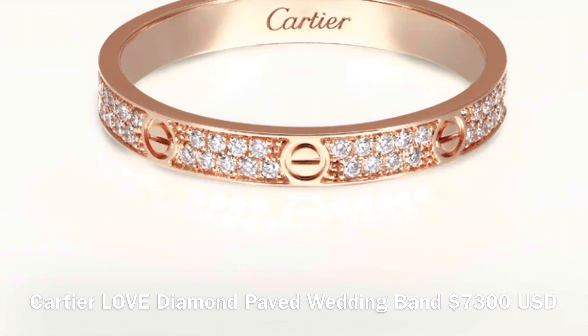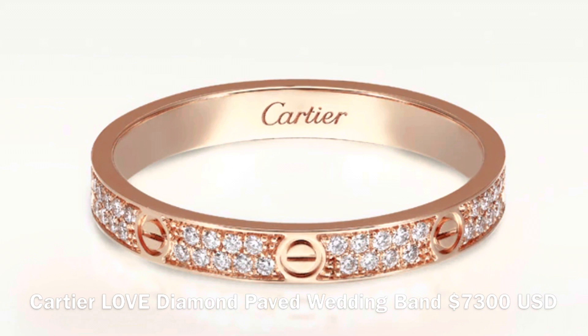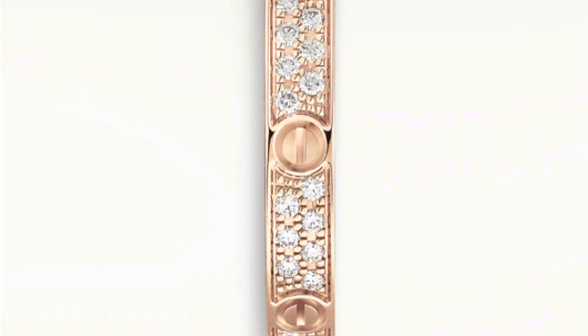The first one on the list is the Cartier Love wedding band. It is in 18-carat gold, has 72 brilliant-cut diamonds totaling 0.19 carats, and has a width of 2.6 millimeters. This one currently retails in Australia for $7,100. This ring is available in 18-carat yellow gold, pink gold, and white gold, although the white gold is slightly more expensive.